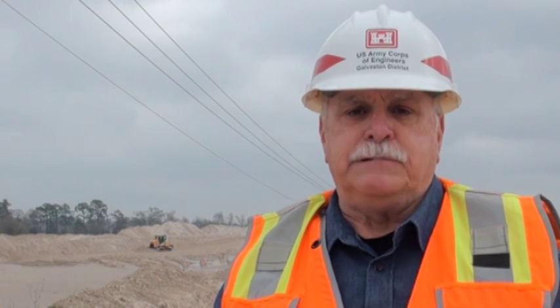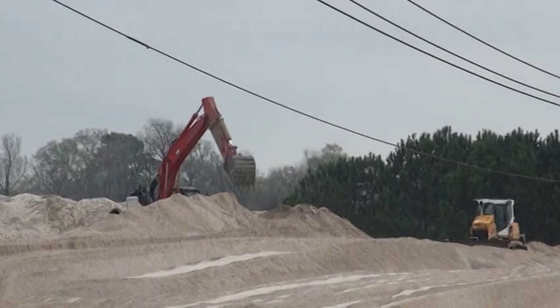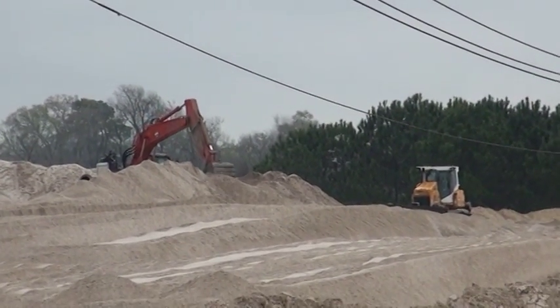Right now, as I'm talking to you, we are located at Placement Area 1. Ultimately, this dredge placement area is going to be receiving approximately 600,000 yards of sand material that you can see behind us now.